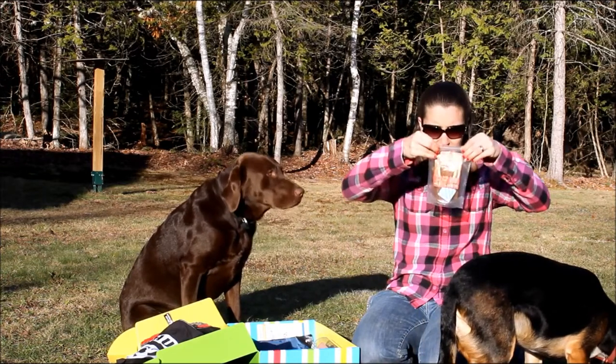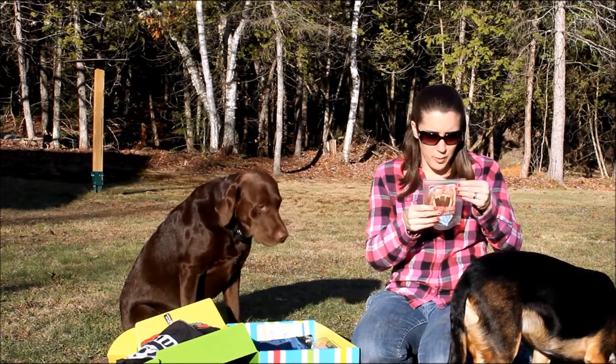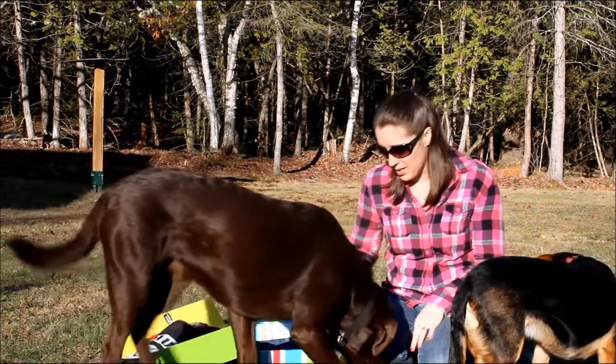These are made with beef and vegetable glycerin. They're preserved with mixed tocopherols and rosemary extract — so all-natural treats. It's kind of like a beef jerky. Obviously, our dogs enjoy them.